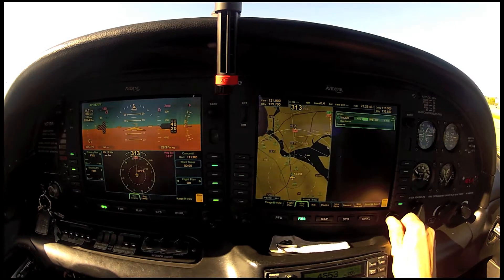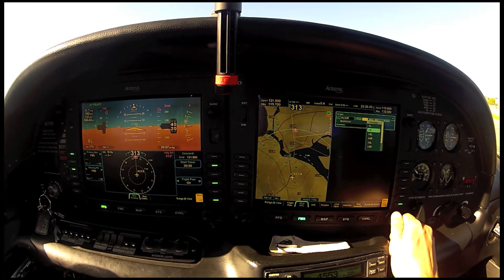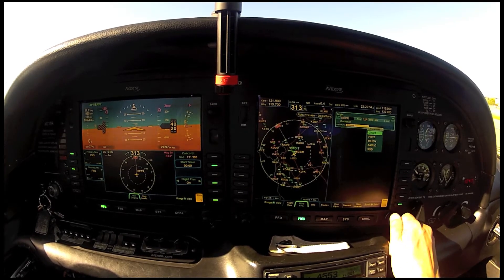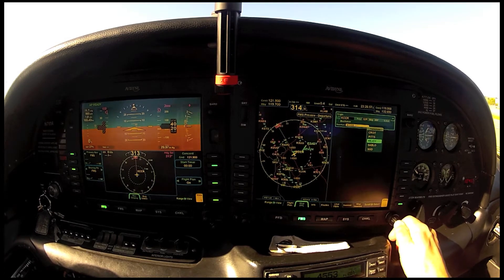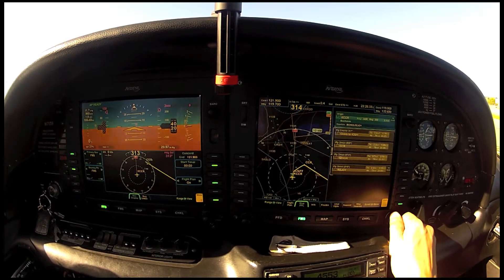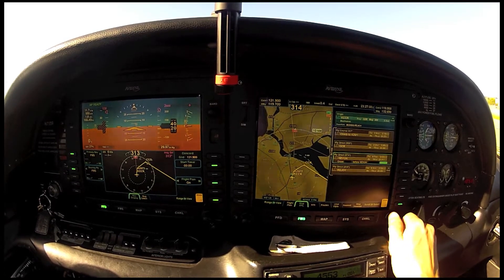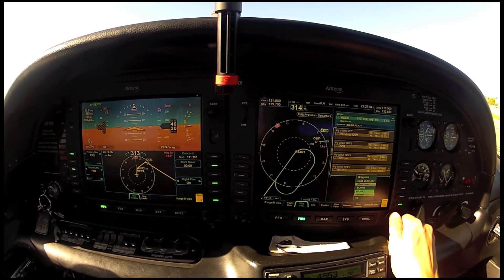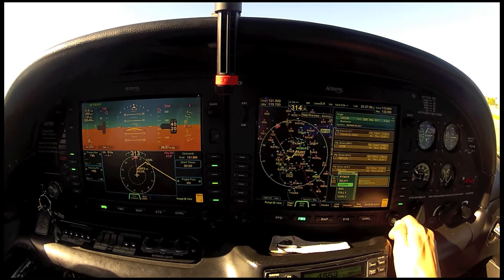We're going to select the runway that we are on, which is runway 32 right. And then we're going to select our departure — the Begin 9 departure. And we're going to go Rejoy transition. And then it loads that for us. And then we're going to go all the way down and select Victor 6 and Coupes.